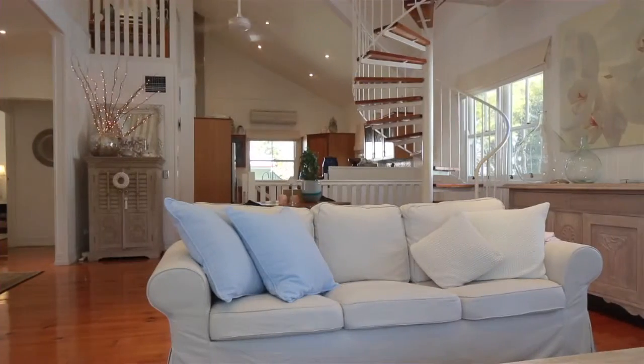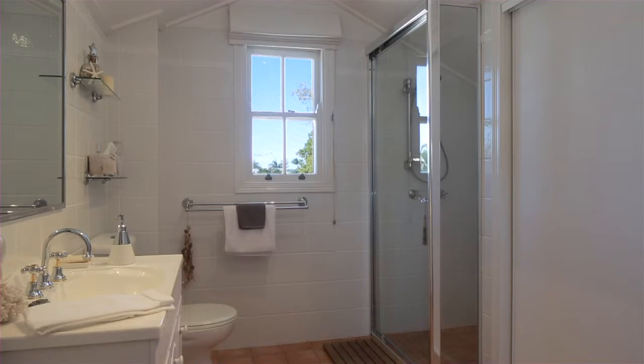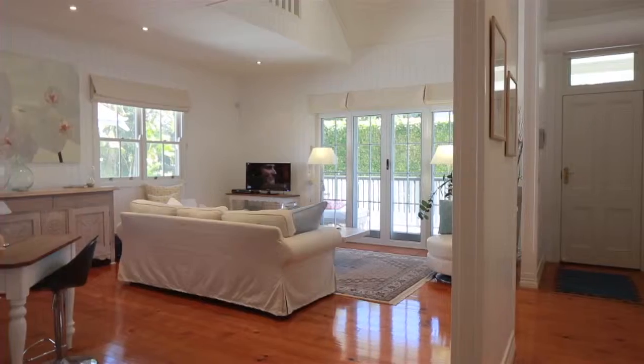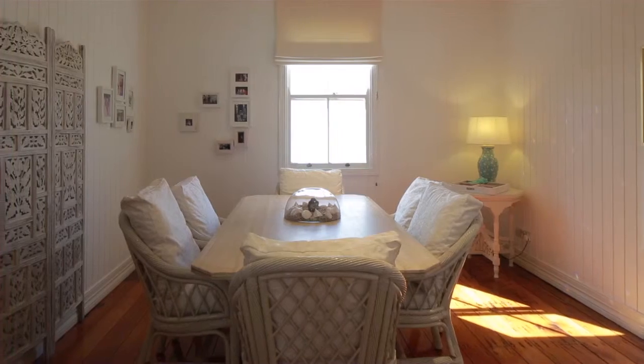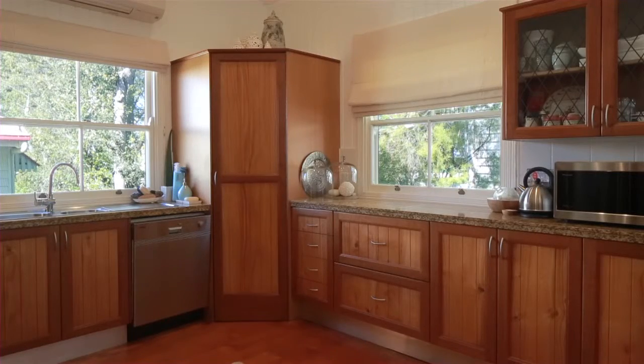Secluded behind its leafy exterior, you'll find this quality colonial residence on 235 square metres of land. It features a generous open plan living area with polished timber floors extending to a separate dining and family size kitchen, along with two bedrooms and bathrooms on this level.